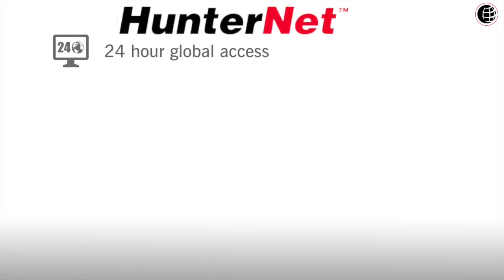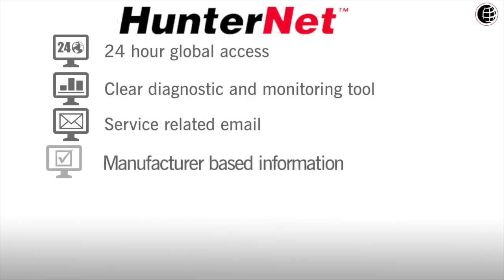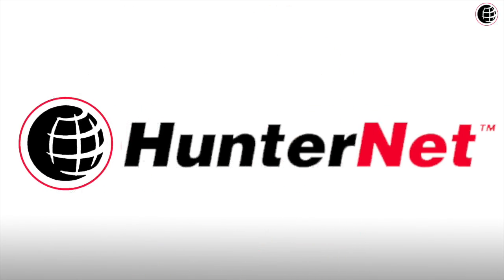With its 24-hour global access, clear diagnostic and monitoring tools, service related emails, manufacturer based information, customer record keeping and supportive information resources, HunterNet is a system a modern automotive service company should never be without.